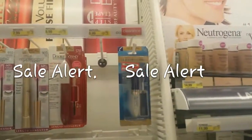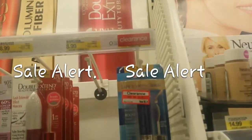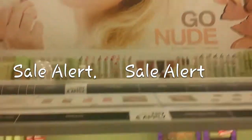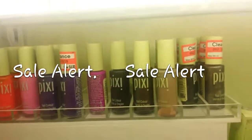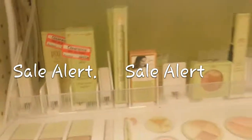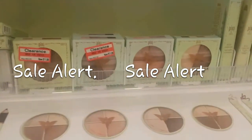They've got all kinds of clearance everywhere. I'm gonna grab a couple of things because I've seen some items I like. Even Pixi — you barely ever see Pixi on clearance. They've got their nail polishes and all kinds of stuff there.